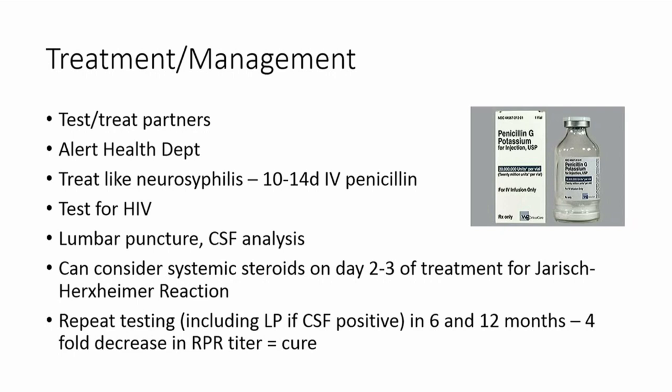You can consider systemic steroids on day two to three for treatment of the Jarisch-Herxheimer reaction — which occurs when bacteria begin to die and you have an allergic-type reaction to the toxins released. This is a soft recommendation. Once the patient has been treated, you should retest in six to twelve months, and a four-fold decrease in the RPR titer indicates cure. You can then assess whether they need retreatment or failed initial treatment.